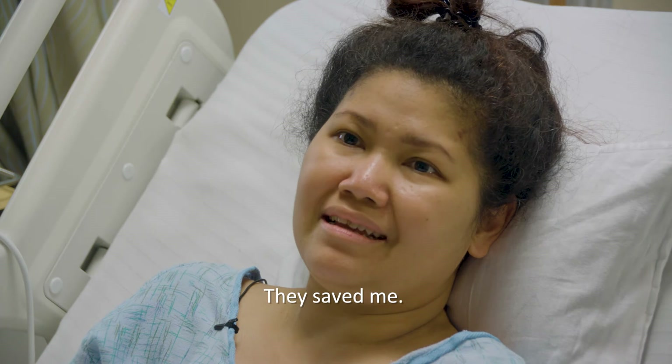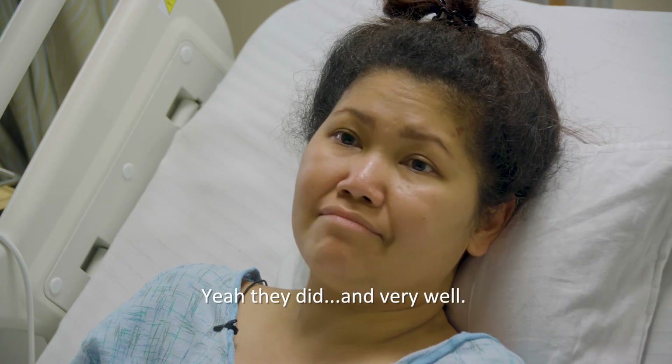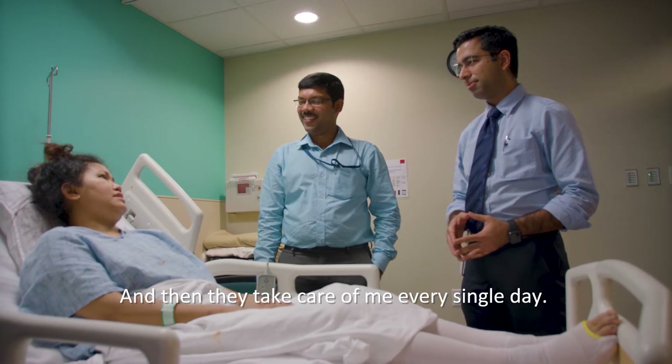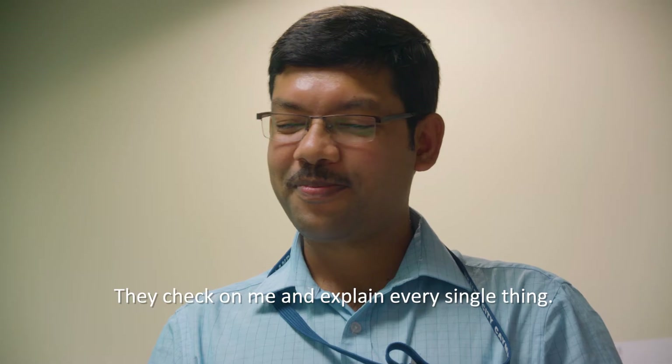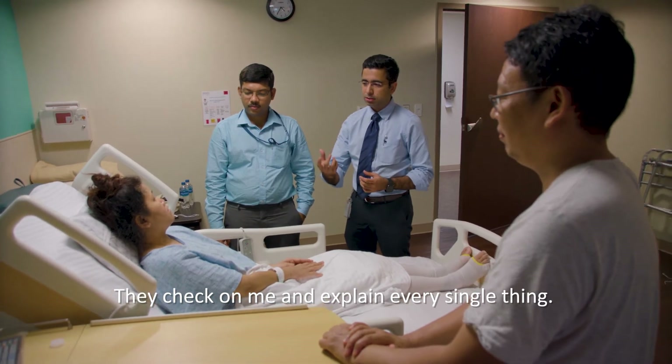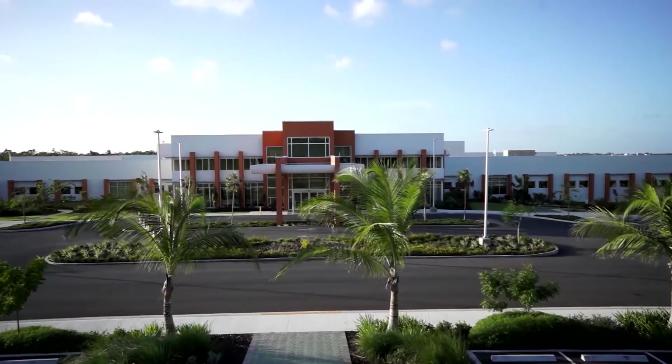They saved me. They took great care of me every single day, checking on me and explaining every single thing. We were able to dissect out the whole tumor — it took a very long time — but we were glad that in the end we were able to take out the entire tumor.